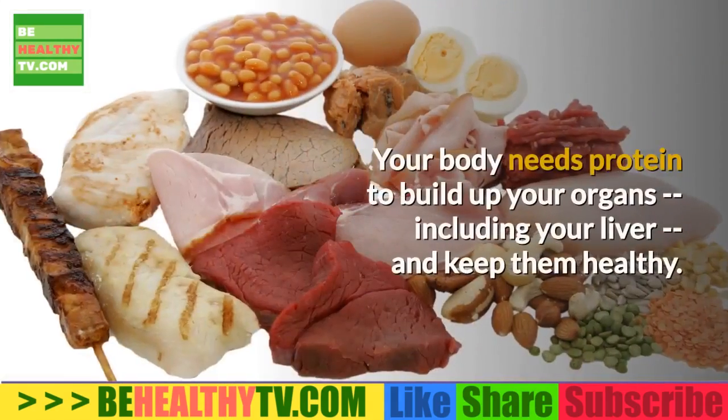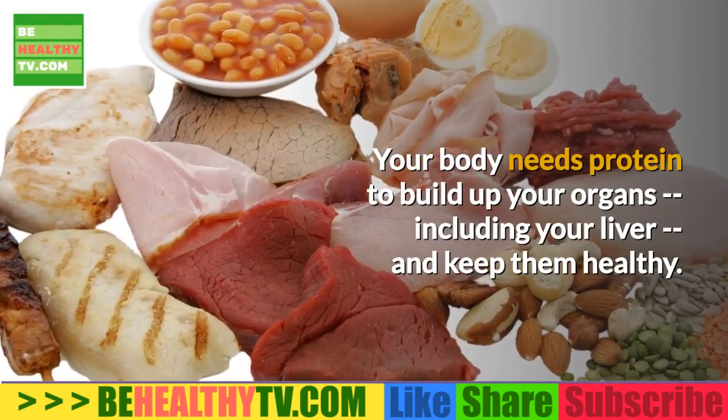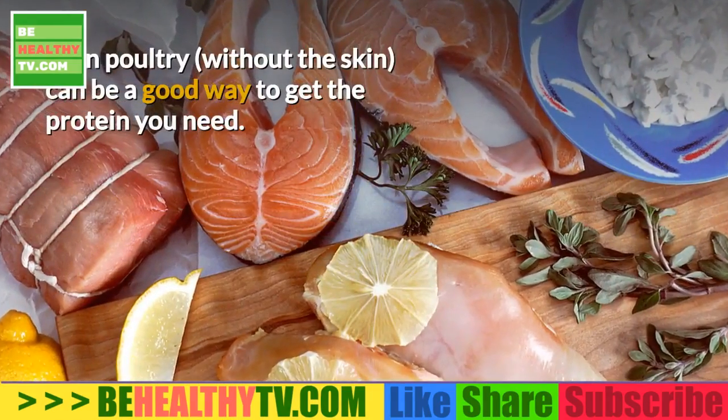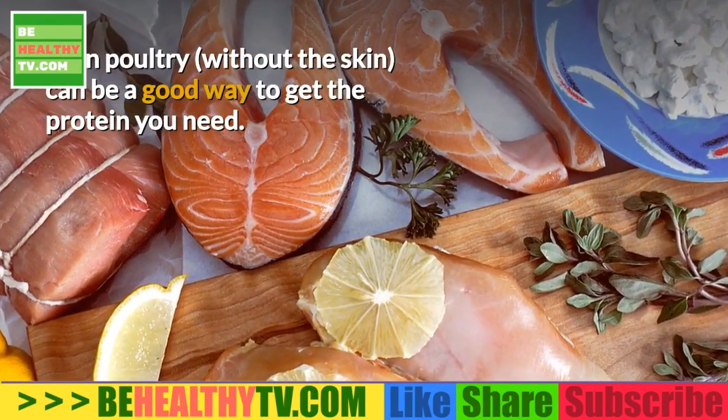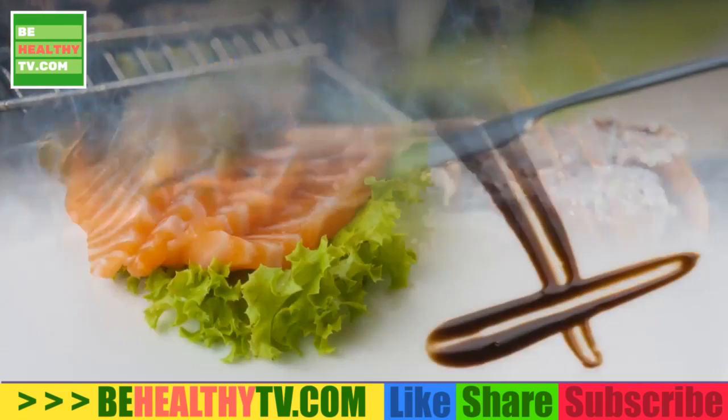Skinless Chicken Breasts. Your body needs protein to build up your organs, including your liver, and keep them healthy. But your liver doesn't need a lot of fat. Lean poultry without the skin can be a good way to get the protein you need — grill it or bake it, don't fry it.